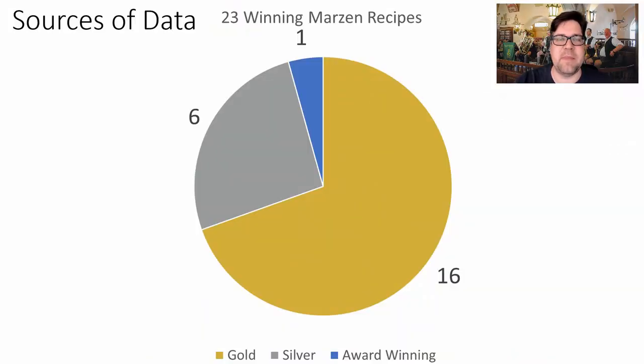I've got 23 winning Märzen recipes: 16 gold, 6 silver, and 1 award-winning. My dataset goes all the way back to 1993, so it's a good historical representation of the style. Surprisingly, there were no best-of-show recipes — I wonder if this beer just doesn't stand out in the second-round competition.